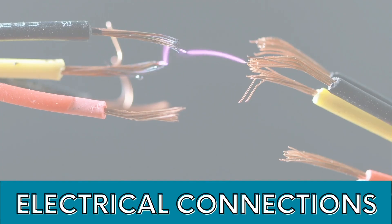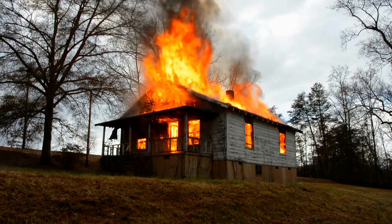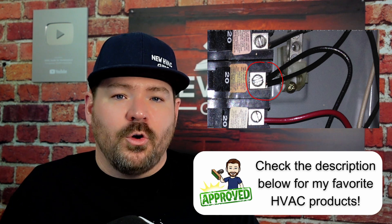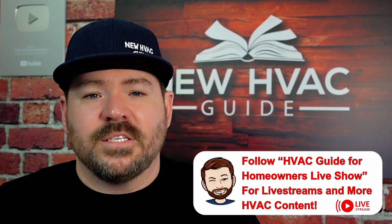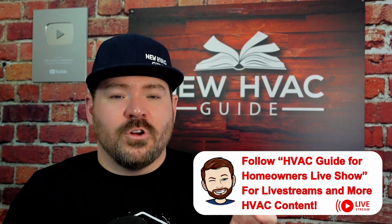Number three is electrical connections. We see a lot of DIYers not doing the electrical installation and connections up to code, and sometimes not safely. Just because it works does not mean it's up to code or that you won't burn somebody's house down in the future. I see things like high voltage wire brought into a disconnect or HVAC cabinet without a Romex connector, or landing wires under lugs incorrectly — stranded with solid wire, or two different gauge sizes — none of which are to code. This is a safety issue that creates risks for you and future homeowners of that property.